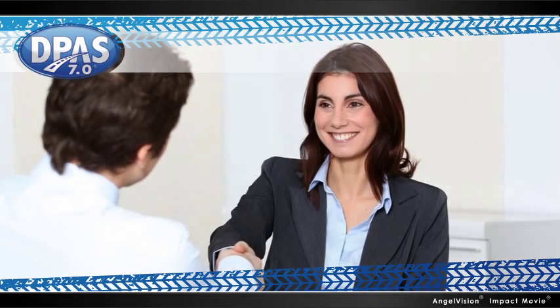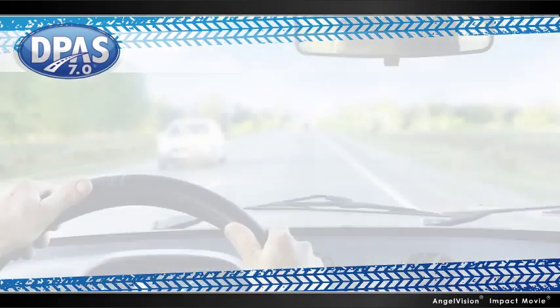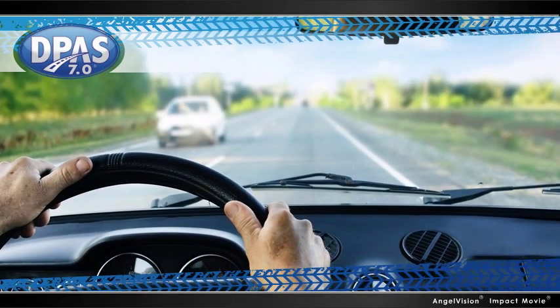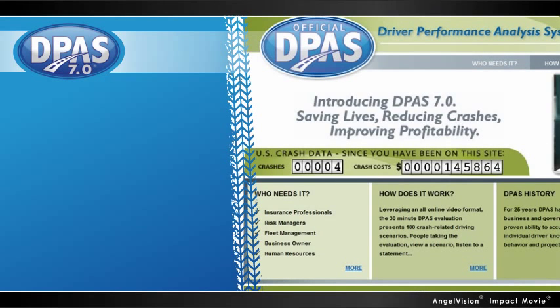This makes DPAS invaluable as a pre-hiring tool, but it's also a powerful way to measure ongoing driver performance, and it's even useful after there's been an incident.